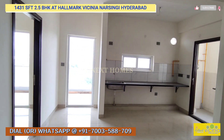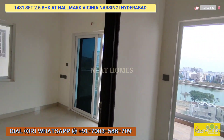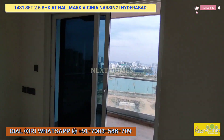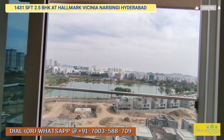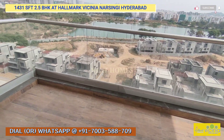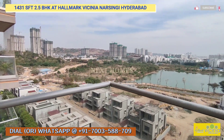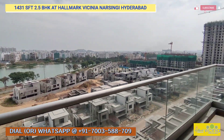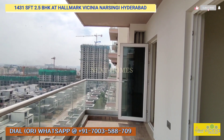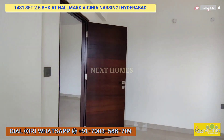For this 1431 sqft unit, the owner is asking 1.55 crore with covered parking, amenities, and everything included. It's slightly negotiable — we'll discuss with the owner once you like the property. Please give us a call on the number showing on the screen. Please subscribe to Next Home's YouTube channel and we'll keep posting these kinds of videos.